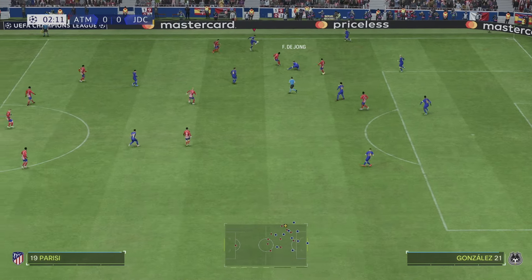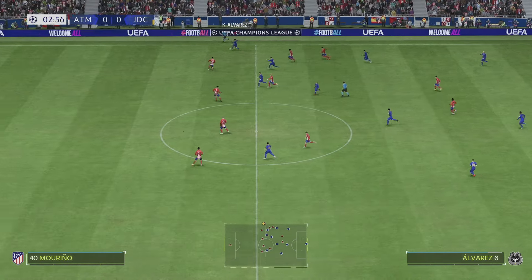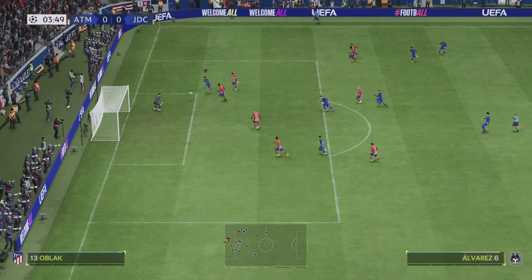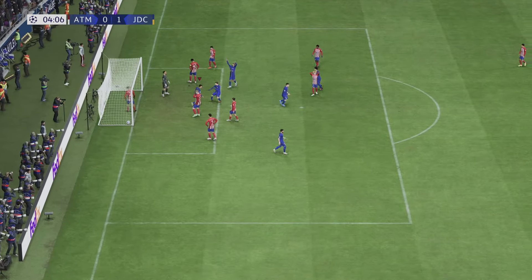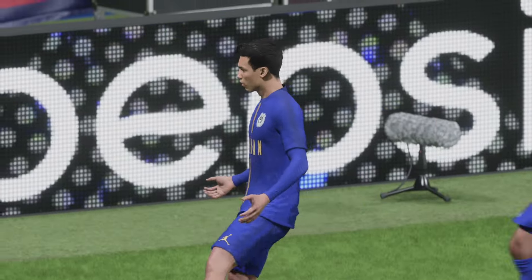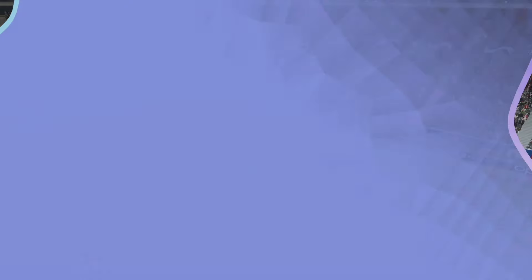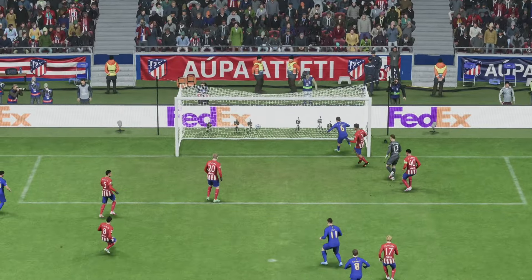Here we go — looking for a quick start. Kevin Alvarez finds De Jong from the throw-in, Nika Gonzalez holds it up nicely, finds Kevin Alvarez on the right. Look at the pace on him — he runs into the box, gets an unlucky shot but picks up the rebound and Kevin Alvarez has got a goal just inside four minutes! A brilliant start to life in the Champions League knockouts. Last year we got knocked out straight away in the first round, so I'm hoping to proceed — and maybe even win it.